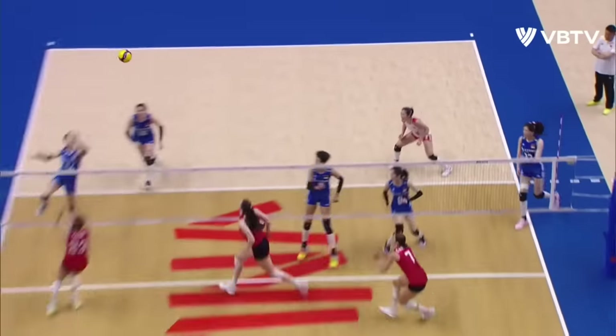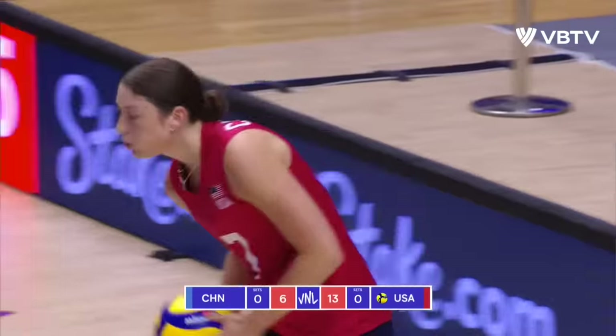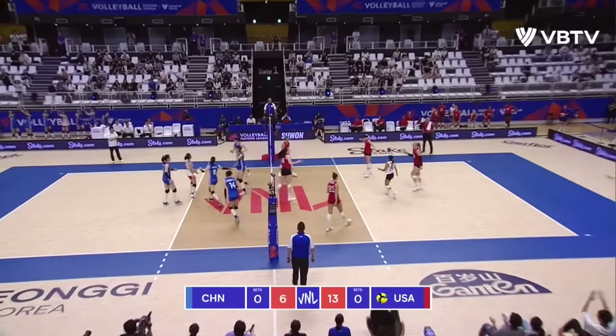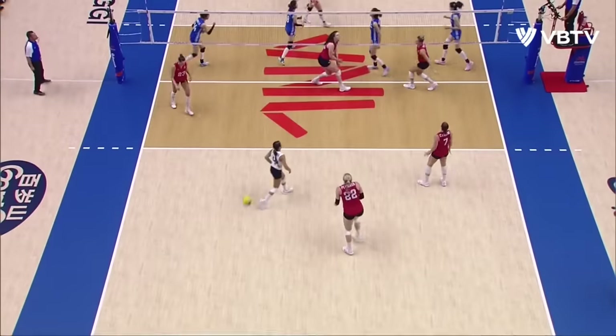USA continue this run. They've come in fighting on game 16. It's time for a better run with the ball — that's the danger that USA have. That's why they are so good at serving. But the pressure is if they can't put it on hard enough on China, that's what's going to happen.